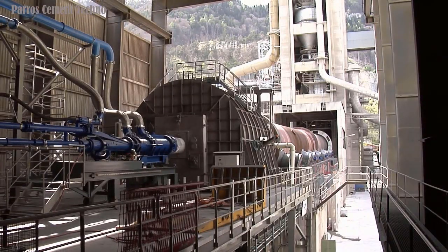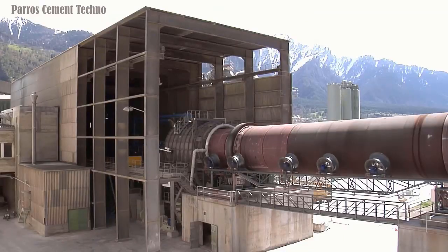If you want to upgrade clinker cooling, this type is worth considering. Please contact the company that manufactures this type of clinker cooling system.